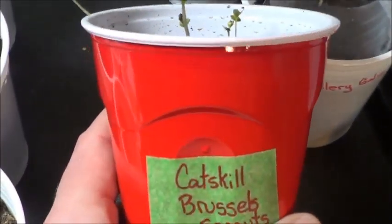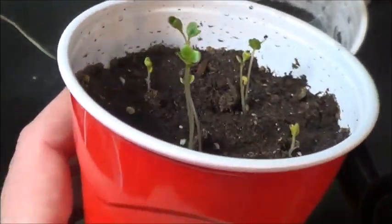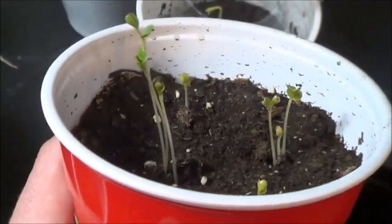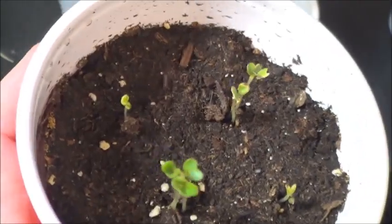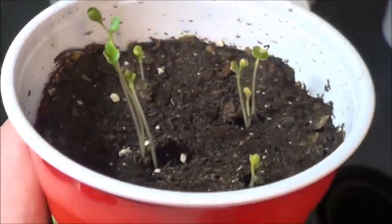These little guys here are some Catskill Brussels sprouts. They didn't do terribly well back in 2012 when I grew the plant previously, but I find it a fascinating plant — they're really funky to grow. So I'm going to try and do better this year. You can never really have too many Brussels sprouts.